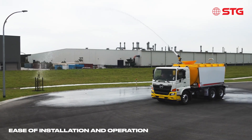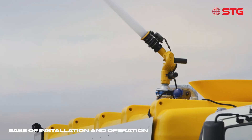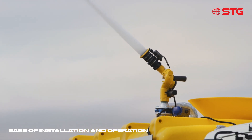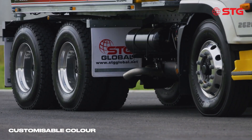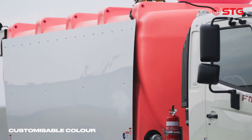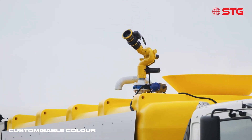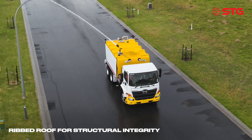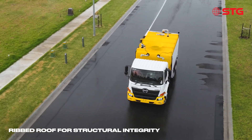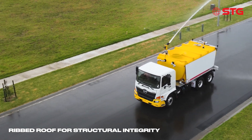With ease of installation and operation, the colour of the water tank is completely customisable for your branding needs. The ribbed roof gives the truck structural integrity for manned access.